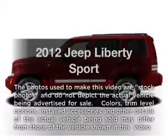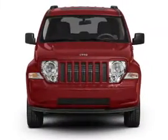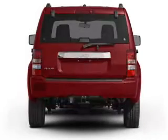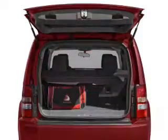Imagine yourself in this 2012 Jeep Liberty. Everything you need under one roof with this great vehicle. With a solid six-cylinder engine connected to a smooth shifting automatic transmission, you will appreciate the safety feature of anti-lock brakes.